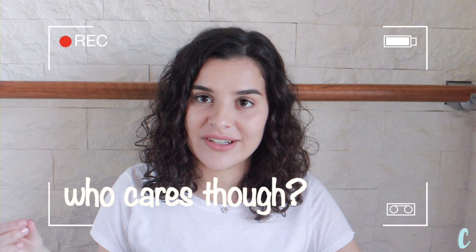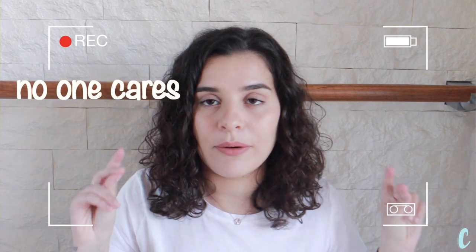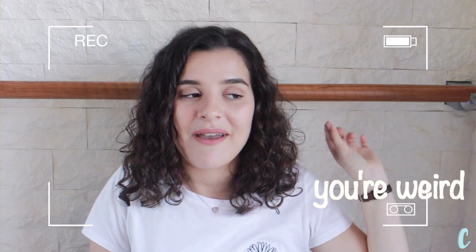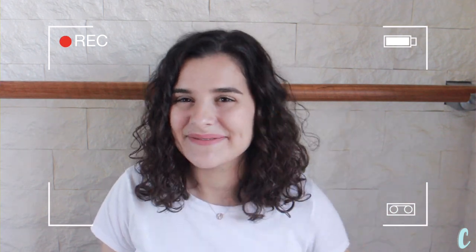Everything I'm wearing today from head to toe is a purchase from one of my two au pair experiences. My trousers are from my first time in Barcelona, this shirt with a little daisy on it is from my second time in Santander, and even my underwear I bought in Barcelona. Some things I'm going to say in this video might seem obvious — like, you might think 'why are you telling me not to overpack?' But I'm going to give you a reasoning and much more specific quantities of things you should pack.